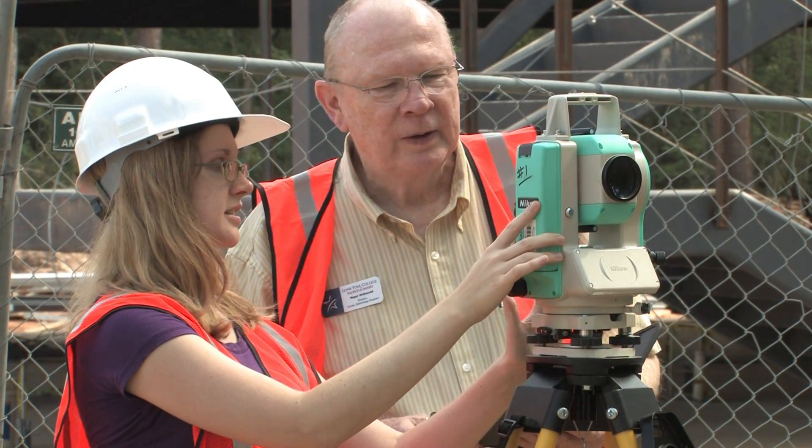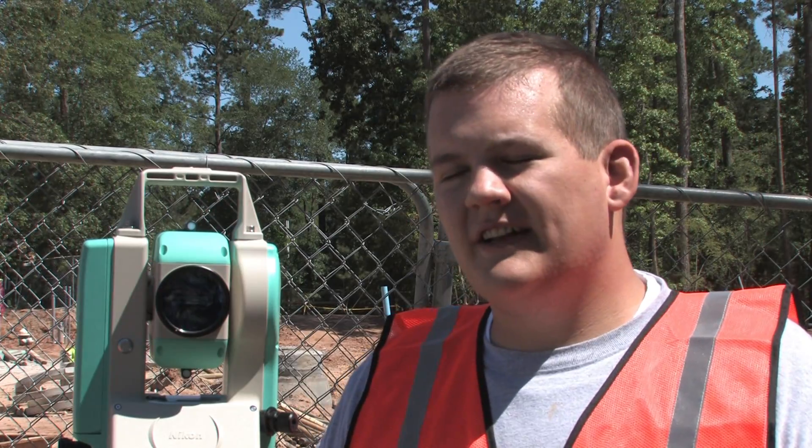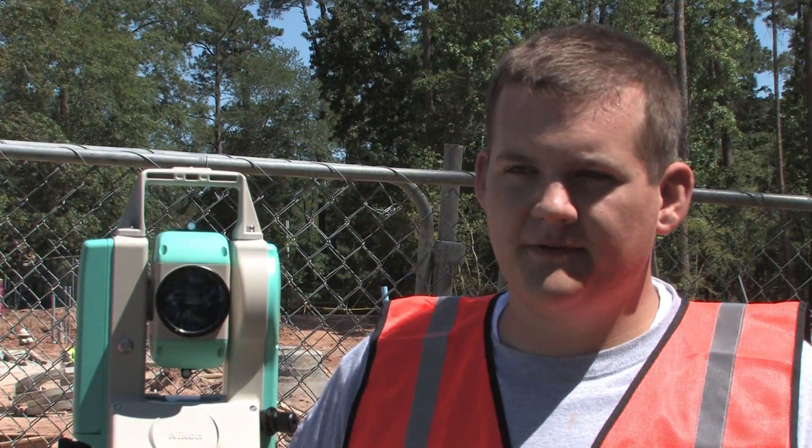I would like to attract more females into the program. We recruit actively in the high schools because a woman can do this job every bit as well as a man. I really like it — I think it's given me a good foothold into what the surveying community is like and what to expect when you go into the field.